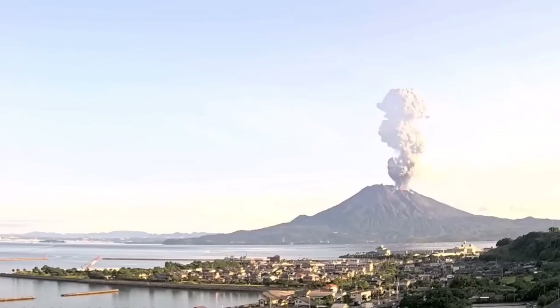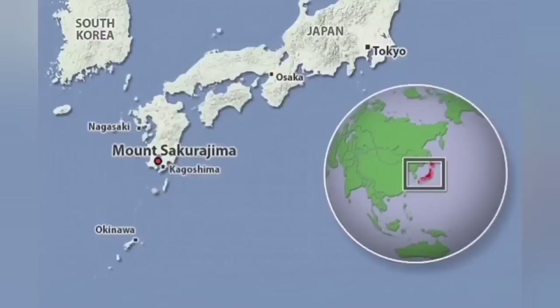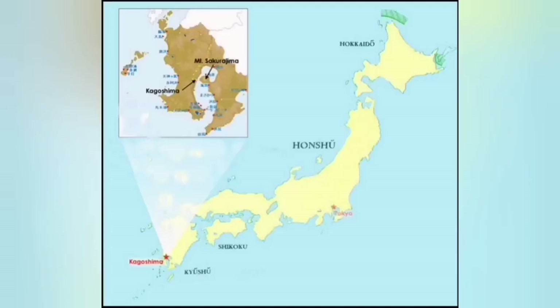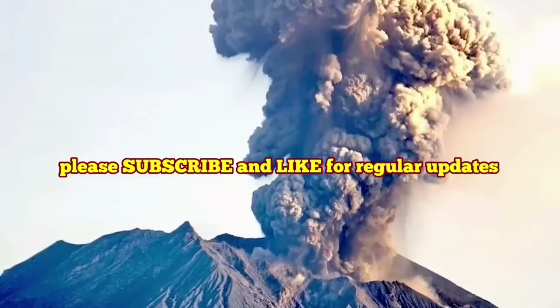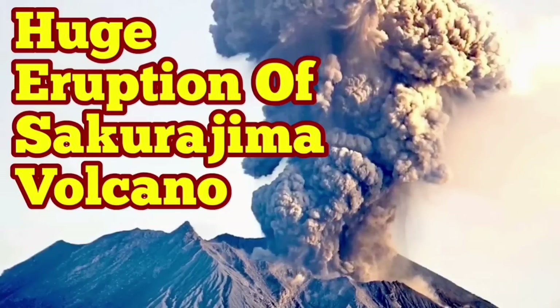This volcano looks very similar to Vesuvius in Italy, and the tectonic setting is also very similar. At Vesuvius, it is the African plate subducting under the Eurasian plate. Here, we have the oceanic plate of the Pacific Ocean subducting under Eurasia in the Far East. This area is fascinating because it is a junction of four different oceanic and continental plates.